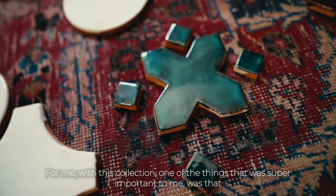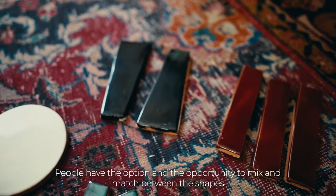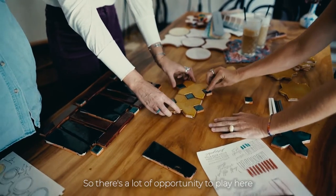With this collection, one of the things that was super important to me was that people had the option and the opportunity to mix and match between the shapes. There's a lot of opportunity to play here.